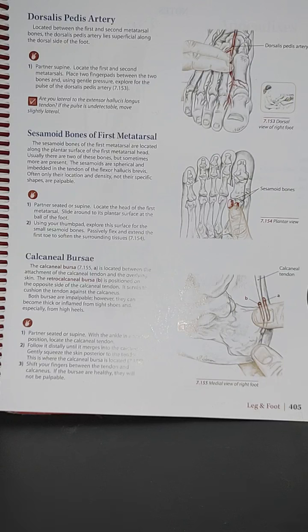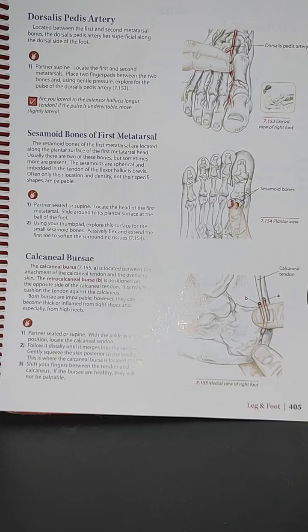Moving forward to the calcaneal bursa — we have image 7.155, a medial view of the right foot, showing the therapist's thumb locating the calcaneal tendon. The calcaneal bursa is located between the attachment of the calcaneal tendon and the overlying skin. The retrocalcaneal bursa is positioned on the opposite side of the calcaneal tendon and serves to cushion the tendon against the calcaneus.